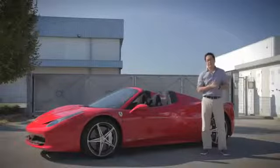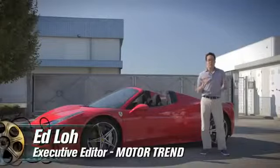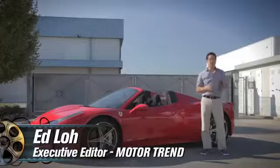Hey everybody, I'm here in Italy with Ferrari's all-new 458 Spyder. What am I doing just standing here? Good question. Let's go for a drive.